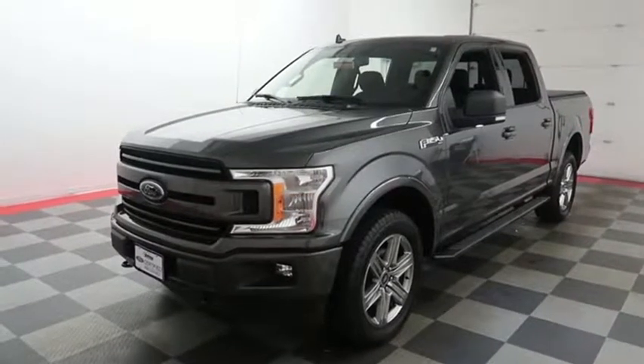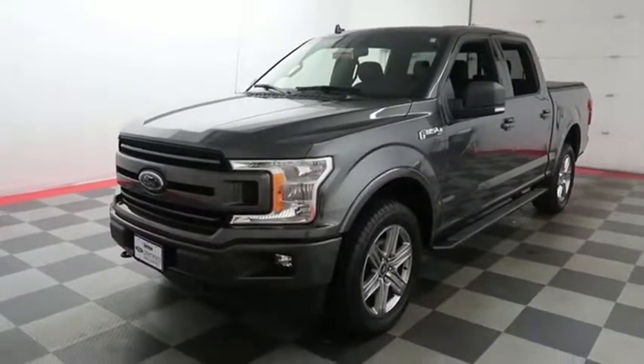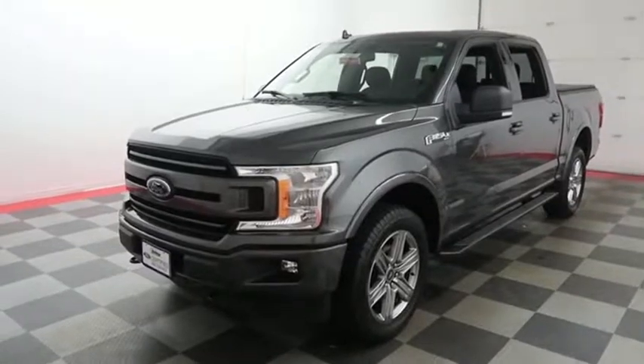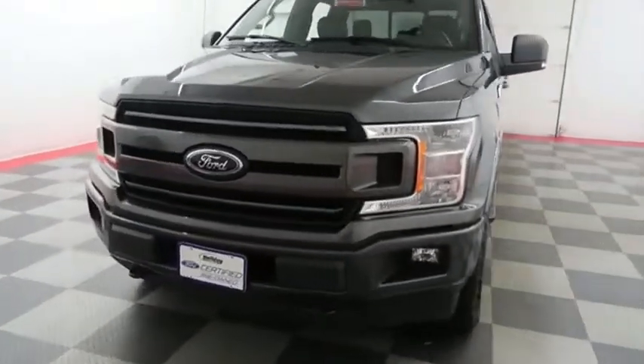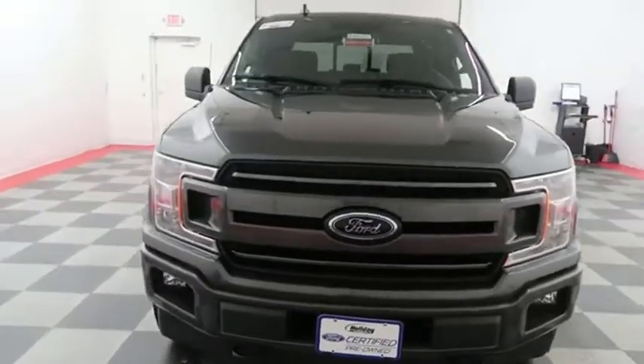Hi, I'm Andy with Holiday Automotive. Today we're going to take a look at a 2018 Ford F-150. Starting right away up front, you have factory fog lamps and easy access heavy duty tow hooks.